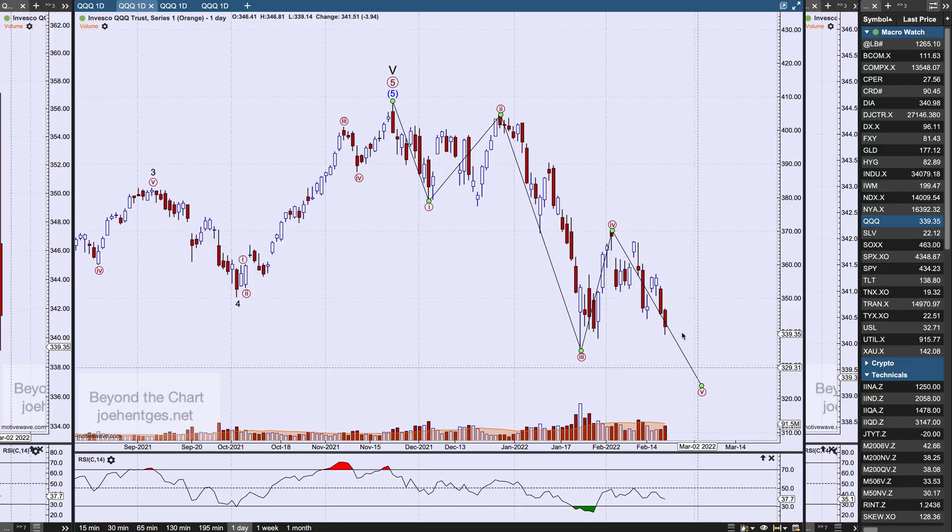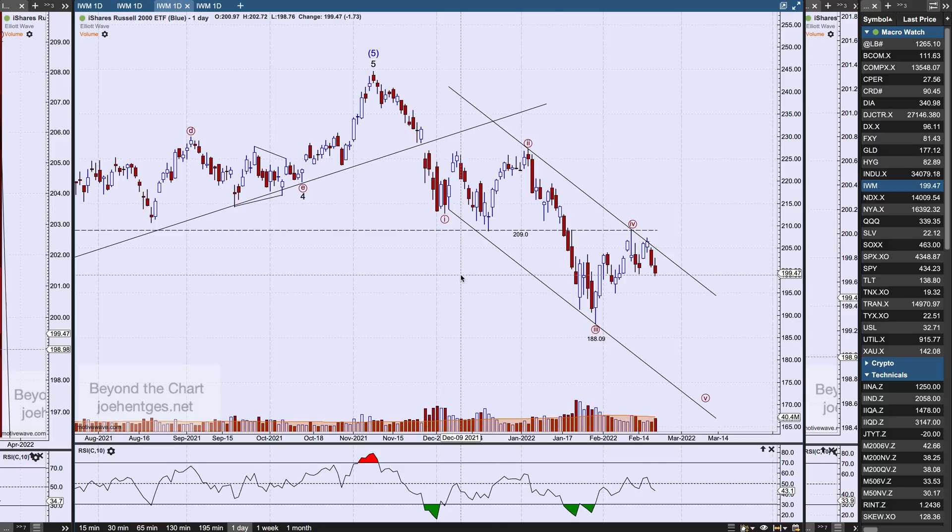We had a strong wave three that was somewhat extended but pretty much normal length. Just because we got this kind of move for wave three doesn't mean we can't get an extended fifth wave. So 324 is my initial target, and then we'll watch and see what kind of wave form we're getting as we unfold lower. Same thing goes for the Nasdaq composite.